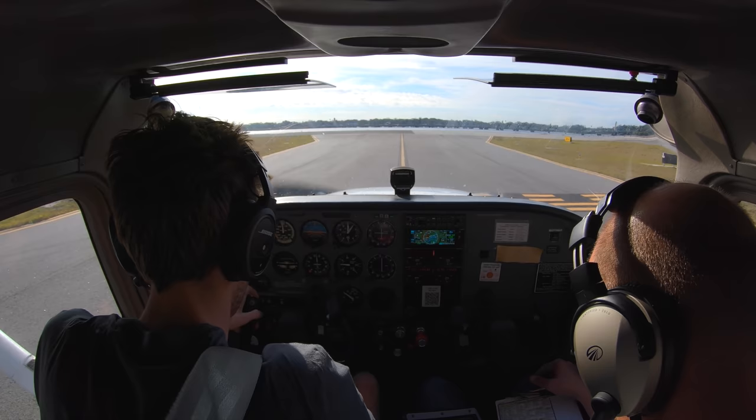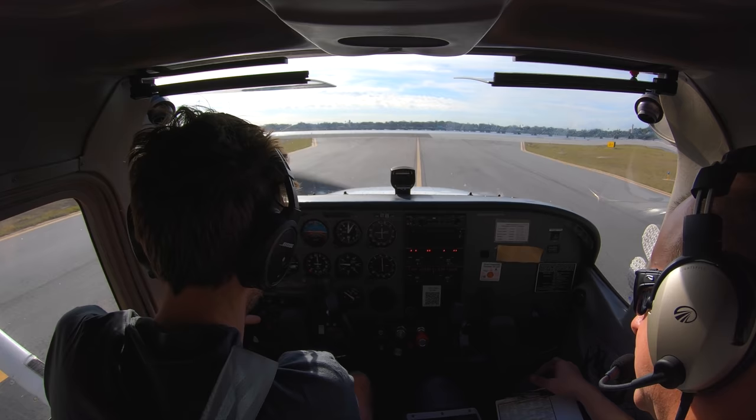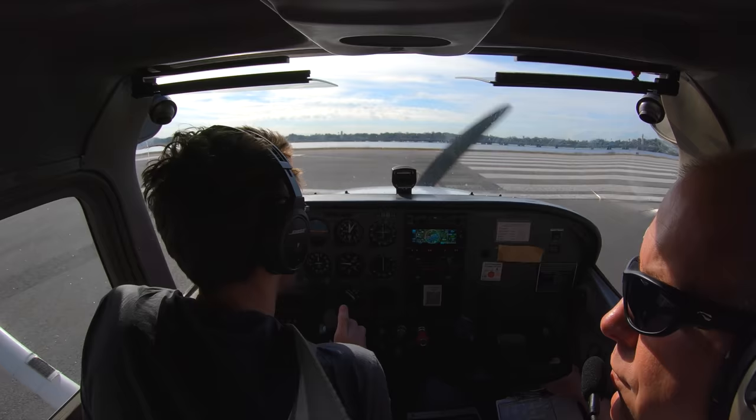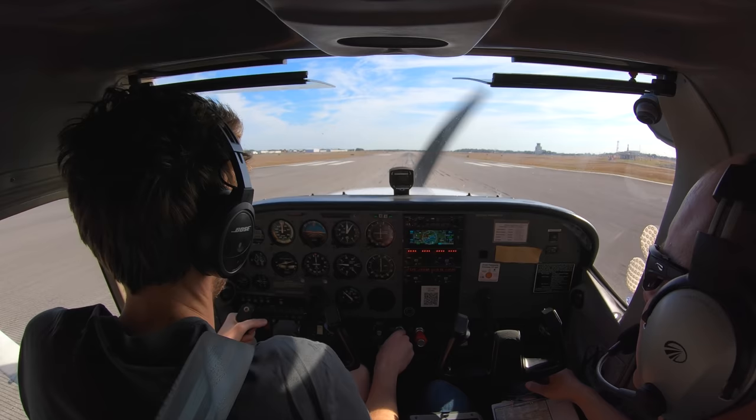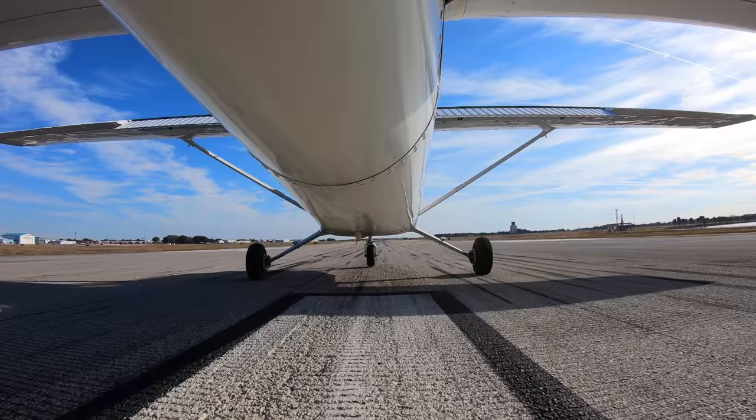Zero Mike Alpha, runway seven alpha, line up and wait. Traffic is a hopper jet on a three-and-a-half mile final. Runway seven alpha, line up and wait. Six-seven-zero Mike Alpha, you can keep it rolling around the corner, left turn — actually, runway heading. Runway seven alpha, cleared for takeoff, runway heading. Six-zero-zero Mike Alpha. All right, we're on a soft field — got that back pressure in, no brakes. On a heading. Good, good. Ready? Let's do it.